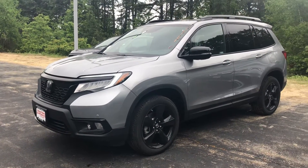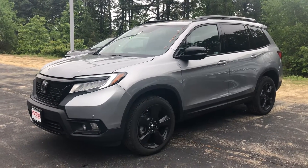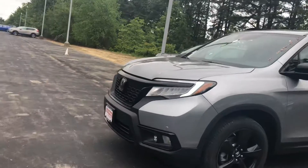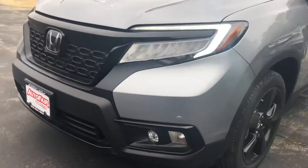Hello Tara, this is Keith from AutoFair Honda. Just wanted to give you a brief walk around the beautiful 2019 Honda Passport Elite that you inquired about. You get beautiful LED headlights and fog lights down at the bottom.